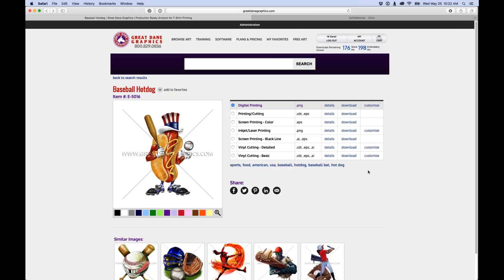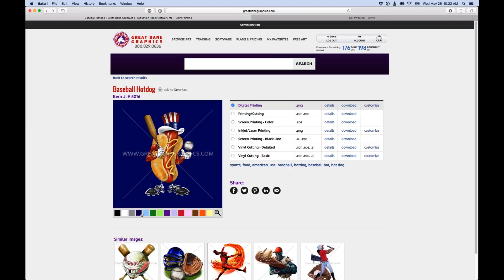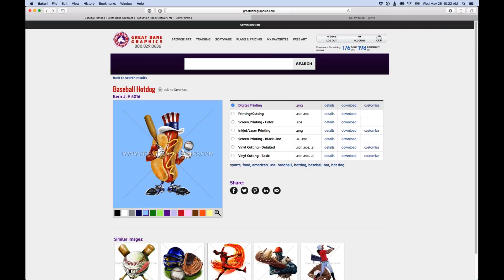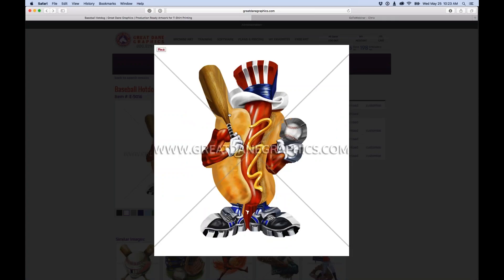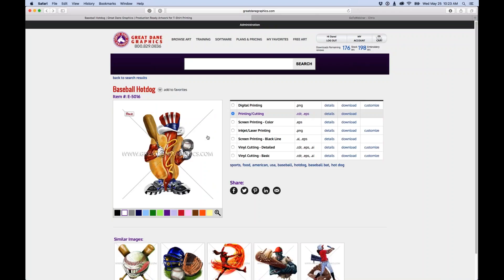These boxes next to each image show what the artwork looks like on different colored backgrounds — so you can quickly check how it will look on a light blue shirt. We create artwork for digital printing: direct to garment, dye sublimation, or banner printing. For print-cut applications, we add a bleed to the artwork and assign a cut line so that once printed and cut, you're left with just the image — no white outline or sticker effect.